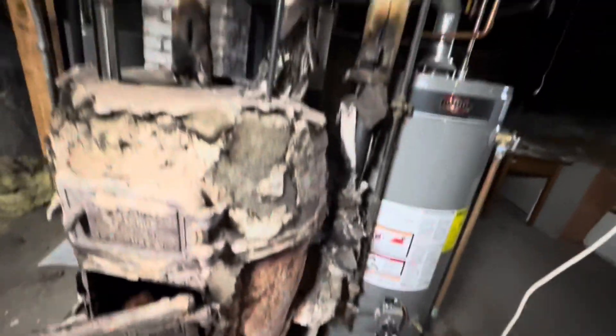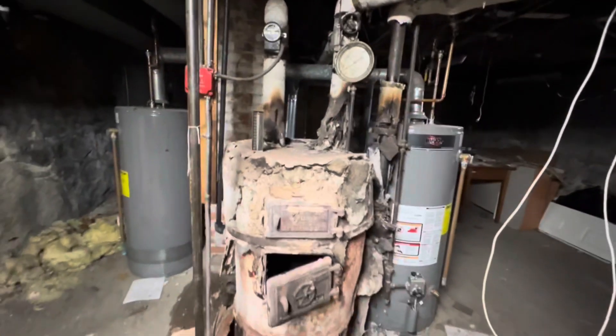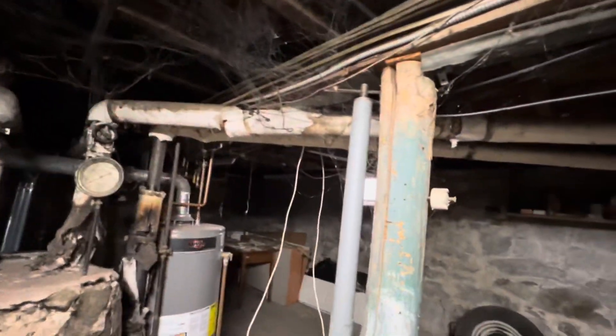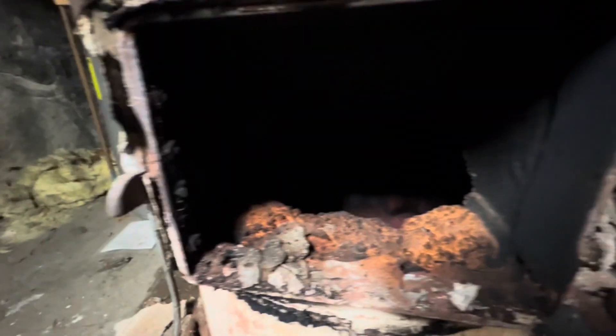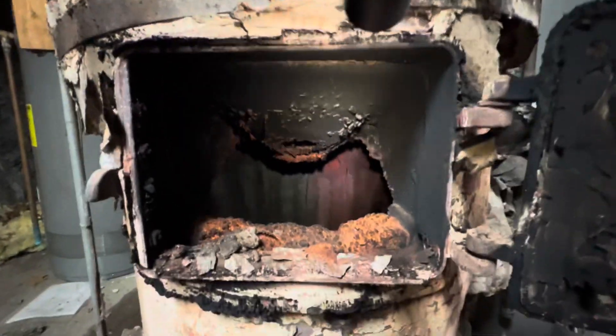This is a gravity hot water system. We're going to have to find a hot water boiler that can fit in this spot. He'll have to have the asbestos removed before we can do anything. You can see inside — the boiler cracked, and you can see the cracks in the back wall. Flame was shooting out of the sides of this. This was almost a house fire.